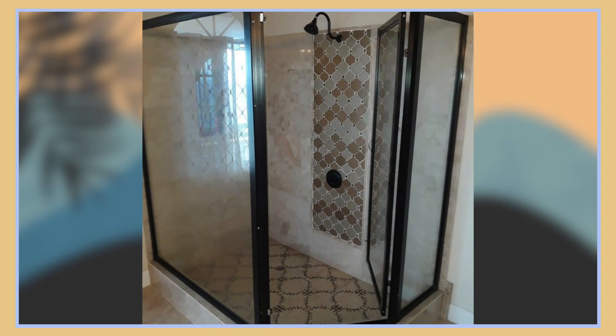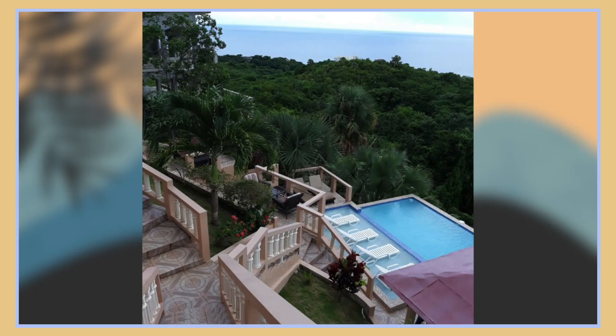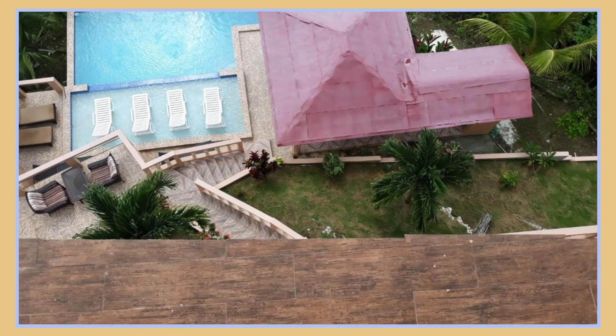From here we're going to take a look outside where the balconies are so you can see what the view would be like. This will show you the back of the house where the swimming pool is and where the gazebo is as well.